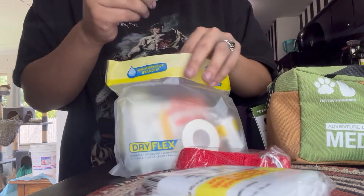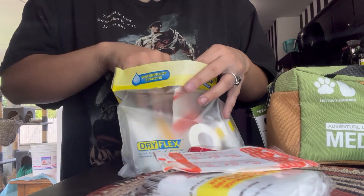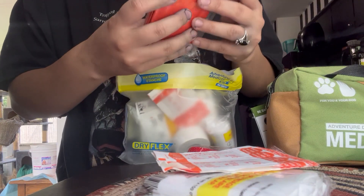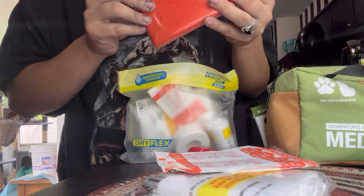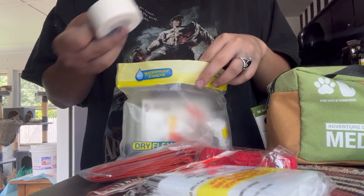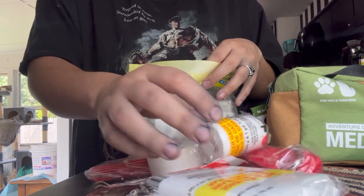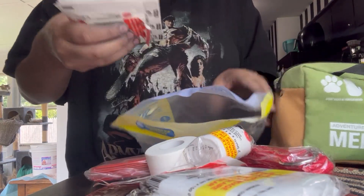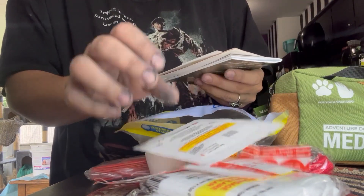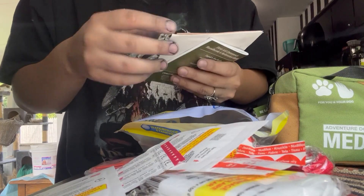Inside there's a bandage, band-aids, and something that doesn't say what it is. There's more gauze or tape, and that's definitely gauze. Aside from band-aids, there's also an adherent pad. These tiny ones look like they're mainly for me, the owner.